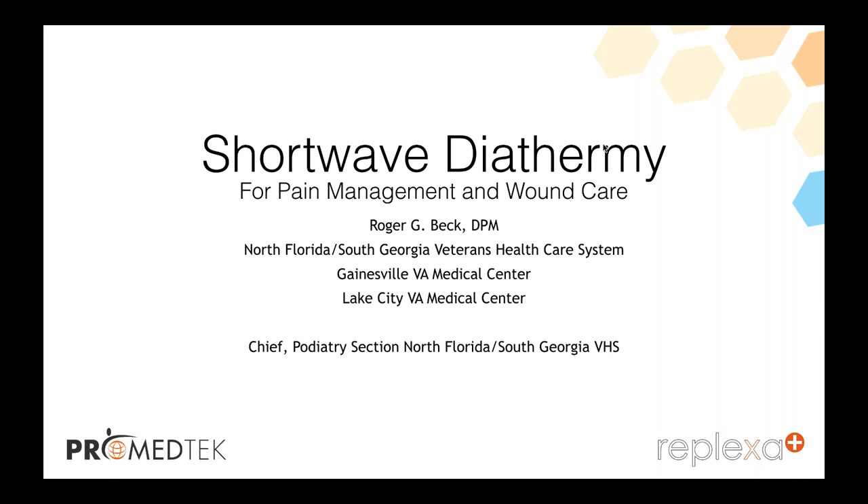Thanks a lot, Morgan, and welcome to everybody this evening. Glad to be here. I'd like to thank Morgan especially and ProMedTech for allowing me to present this exciting webinar for you. Basically, I have no disclosures other than the fact that I'm paid to do this presentation by ProMedTech.